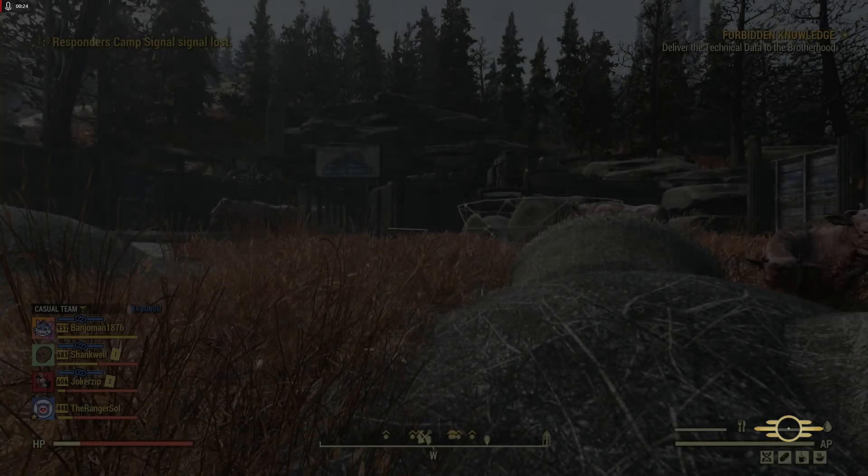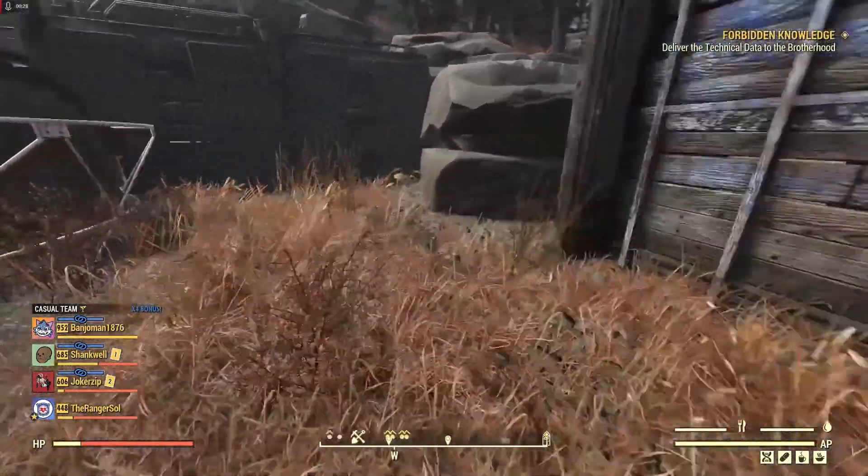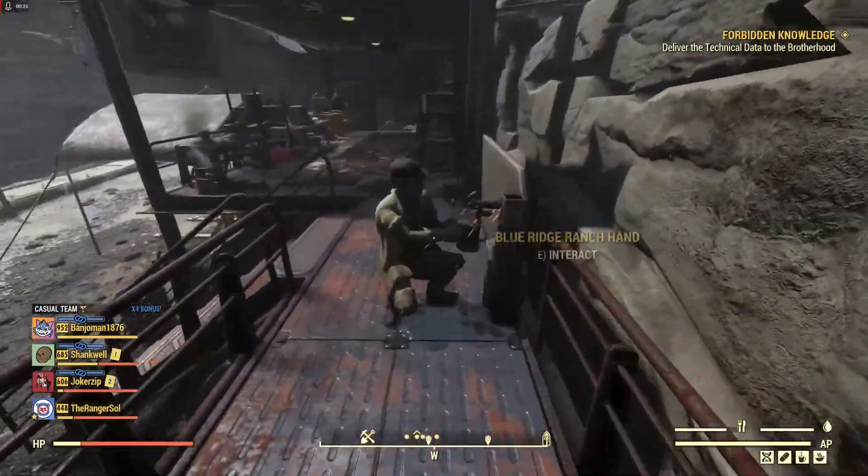We have to help the Blue Ridge Trading Caravan. We have to escort a caravan through the mountains here to the other side, and we'll be attacked by blood eagles.